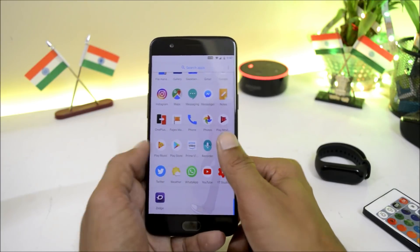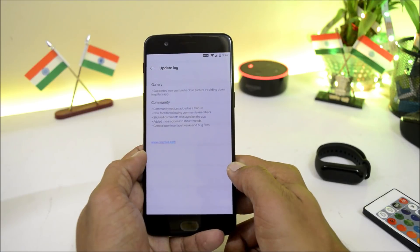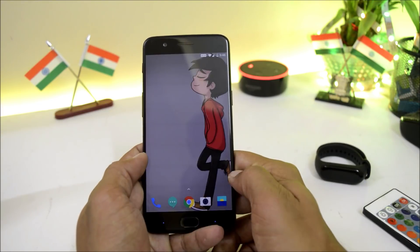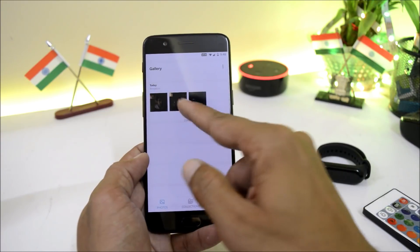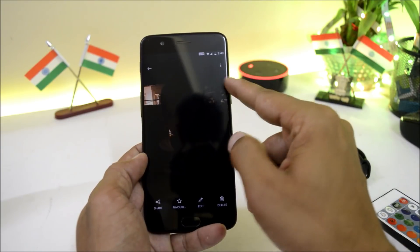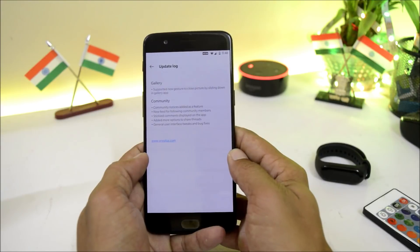Moving on to the change logs — the first one is related to the Gallery application, which says: supported new gesture to close a picture by sliding down in the Gallery app. Let's go to the Gallery. Here I have a few pictures — sliding down will close the picture you have opened. This is the new gesture feature they have added inside the Gallery app.